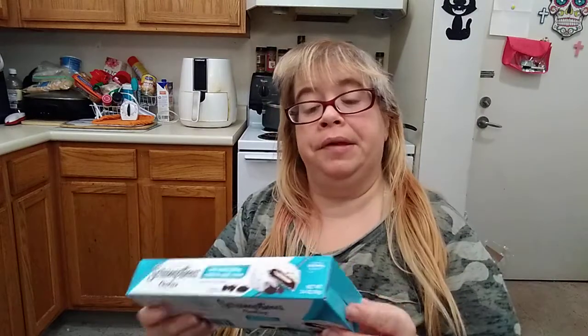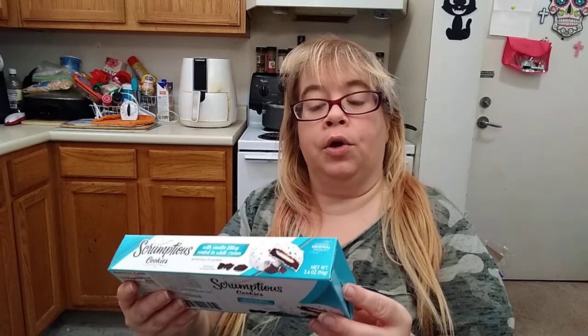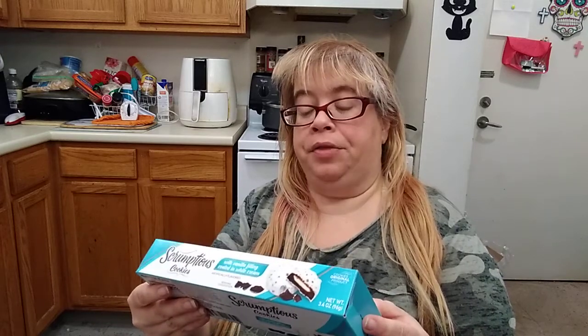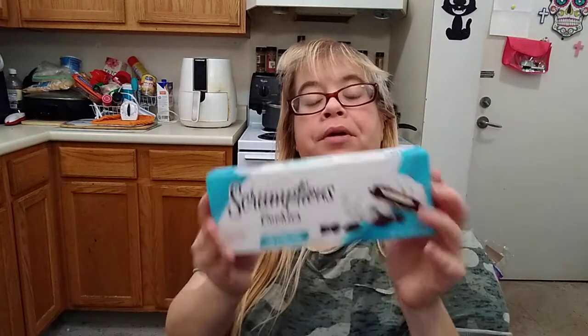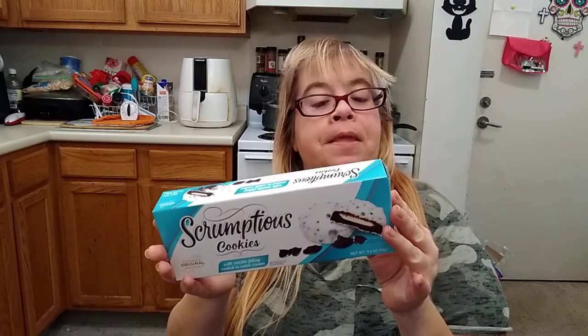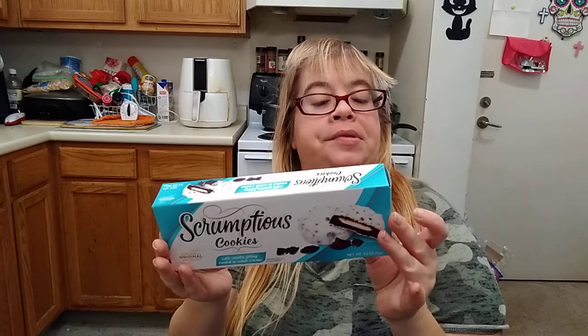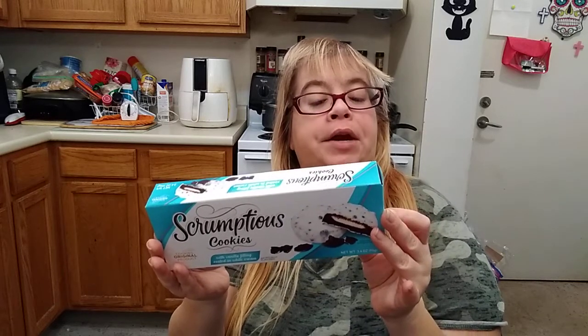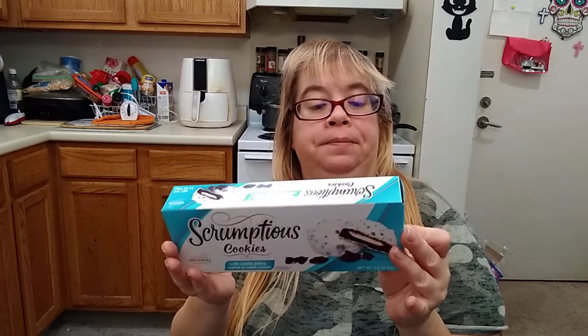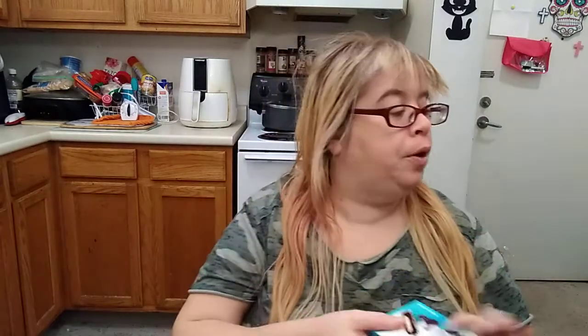My Dollar Tree finally came out with these scrumptious cookies with vanilla filling, coated in white cream. These are 3.4 ounces, so I'm looking forward to trying these. They are 200 calories, 10 grams of fat, 10 milligrams of cholesterol, 10 milligrams of sodium, 16 grams of total carbs, 0 grams of fiber, 10 grams of sugar, and 2 grams of protein. This is a product of Poland. I did try the peanut butter chocolate ones — those were really good.